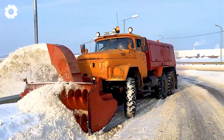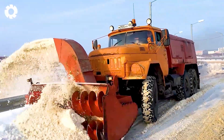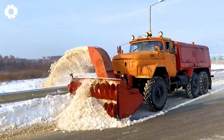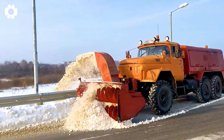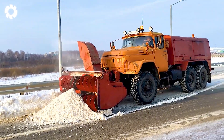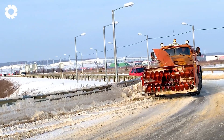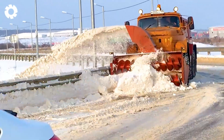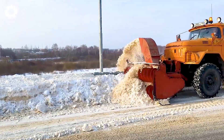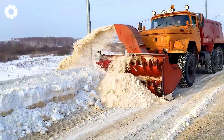Also a snowplow — the Zill 131 with a 180 horsepower engine is working at full power. With its drilling and snow-throwing mechanism, the vehicle quickly clears snow-covered roads.